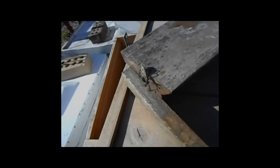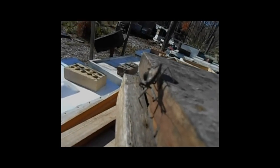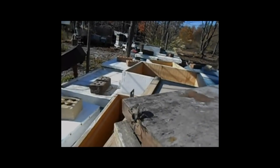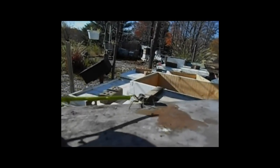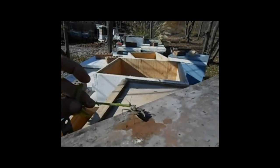On his back, he's got a hump — it's got some kind of spikes on it. I'm not sure what this bug is. He's hanging out here with all the bee equipment though today.